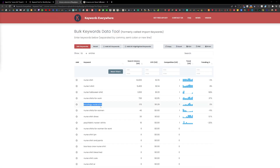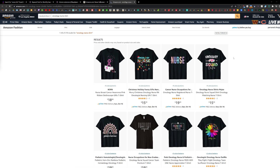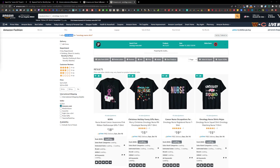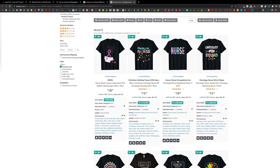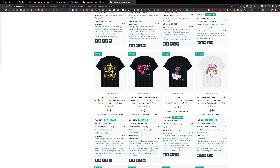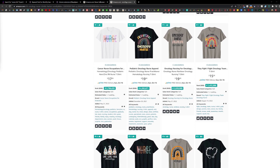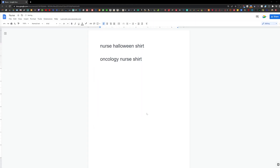Oncology nurse is another term at the top of this list. Let's search the shirts on Amazon. It has 370 results on Amazon — that's pretty good. It looks like designs are selling, so it is not a bad one to get into. You can also make shirts for other types of nurses and related fields. I will paste it here for later.